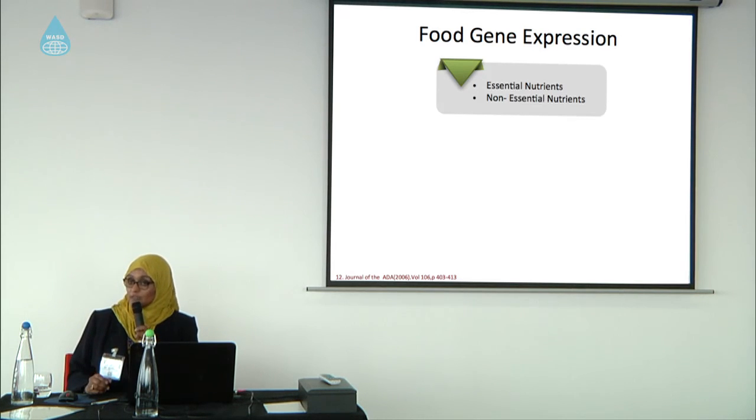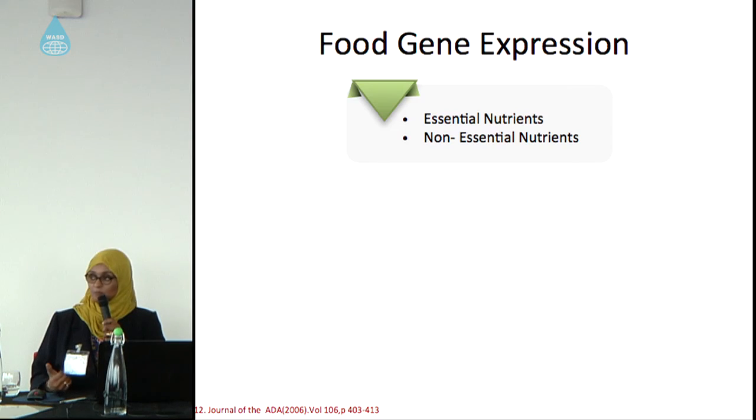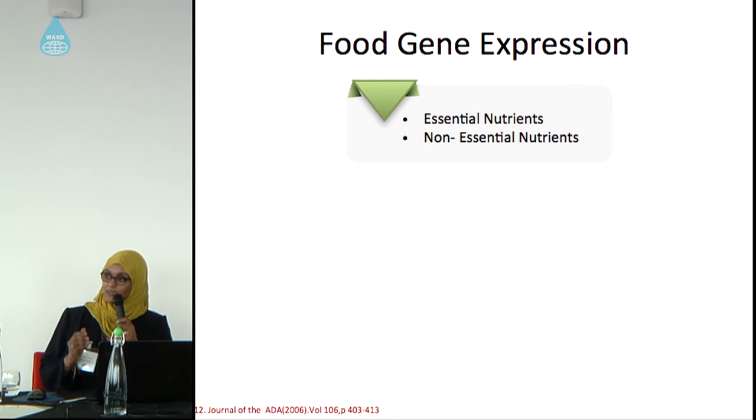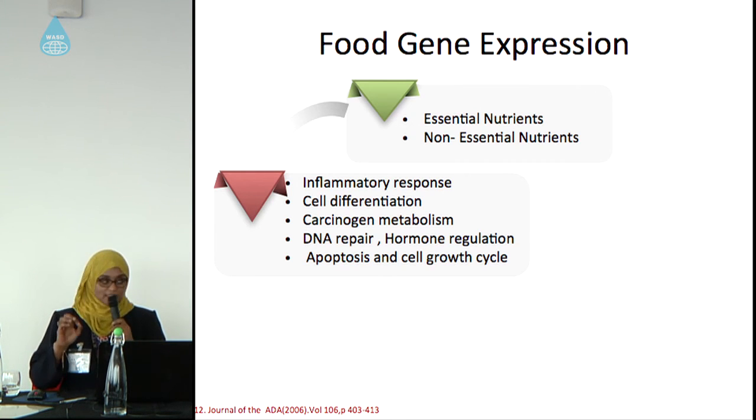We have two types of nutrients: essential nutrients like protein, carbohydrate, fat, minerals, and vitamins, and also non-essential nutrients, which are phytochemicals — chemical compounds found in food. All of these affect the gene and result in changes in our inflammatory response. We might ask why we don't respond to certain microbes — it is something related to the genetic makeup of our body. Nutrients also affect cell differentiation, carcinogen metabolism, and our DNA repair mechanisms.